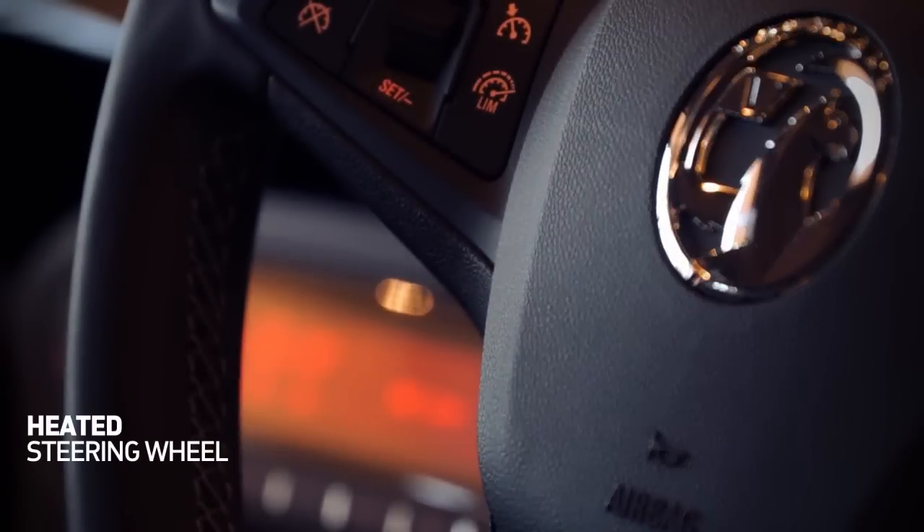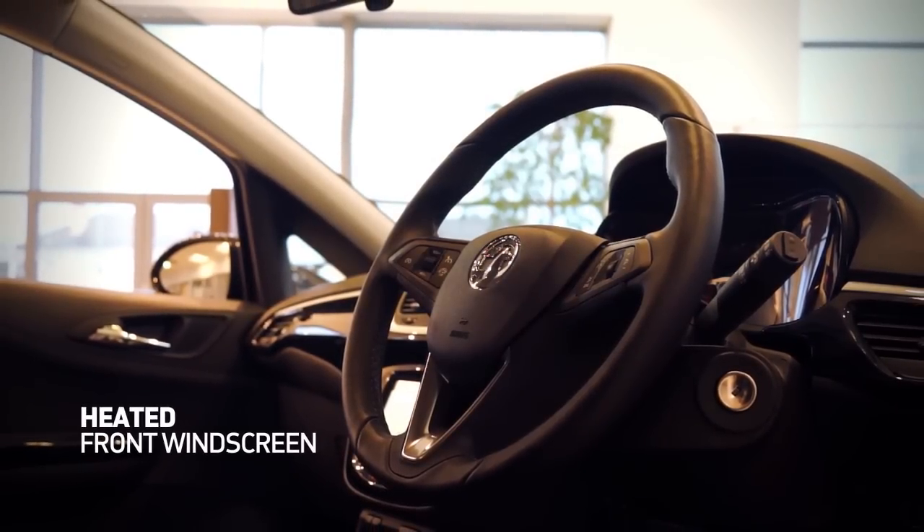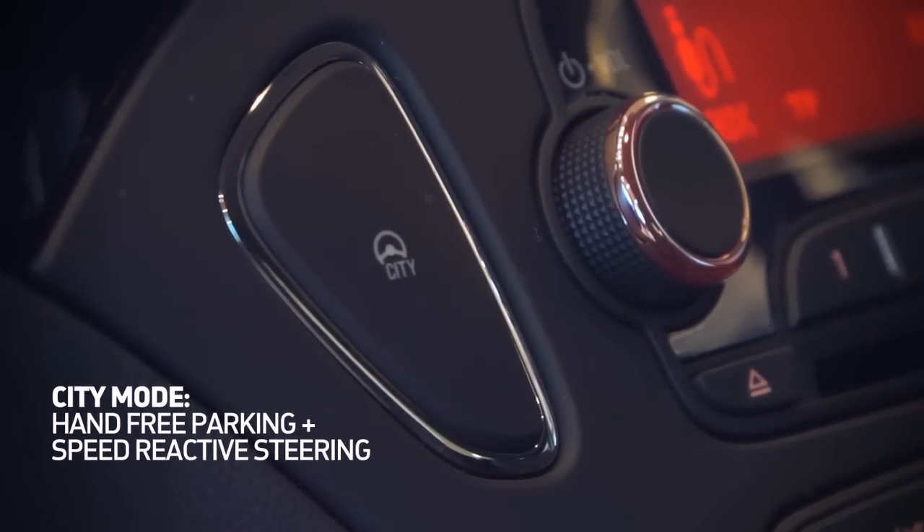You'll be more comfortable too, with a heated steering wheel and front windscreen. While driving in the city is easier, with parking assist and speed-reactive steering.